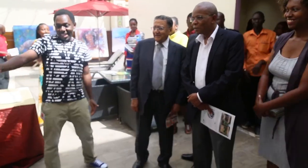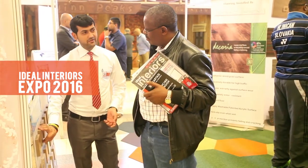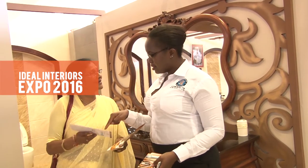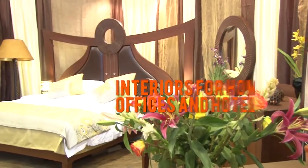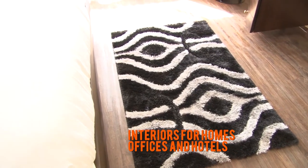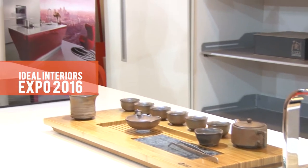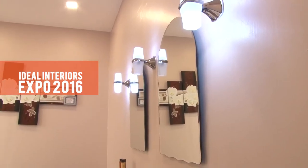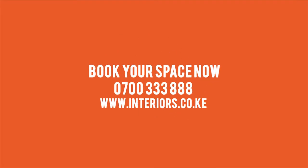The Ideal Interiors Expo has, in the past six years, grown to become the premier event of the interiors industry in East Africa. And now, introducing Ideal Interiors Expo 2016. Are you an interior supplier of furniture and furnishings, kitchens and accessories, bathrooms, wall finishes, lighting, flooring, and many more? It is your chance to exhibit at the region's finest expo on interiors for homes, offices and hotels. Book your space now. The Ideal Interiors Expo — setting standards in the interiors industry.